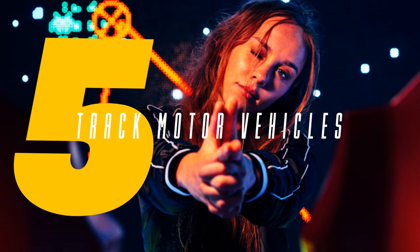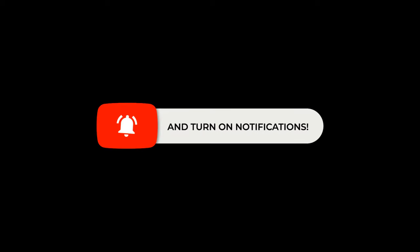There you have it. If you enjoyed this video, please subscribe and share with your friends. This is Houston, signing out.